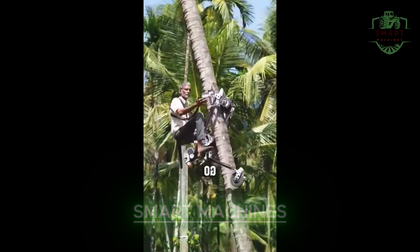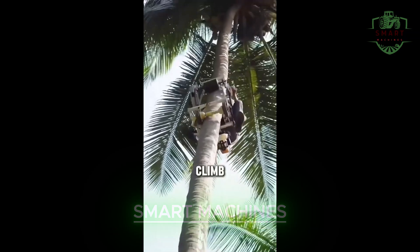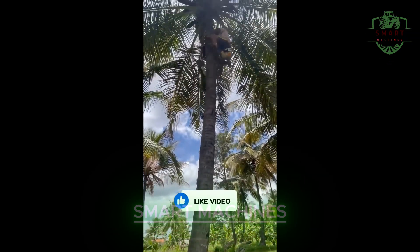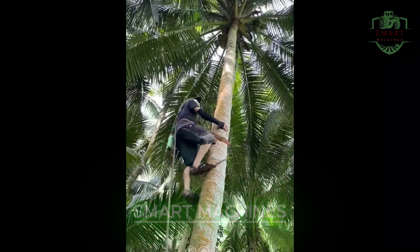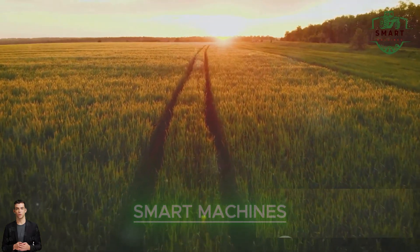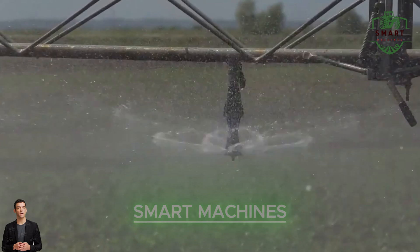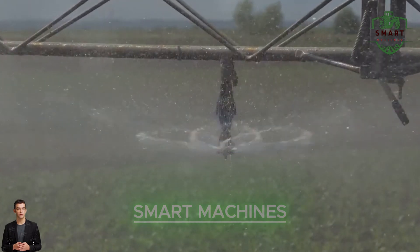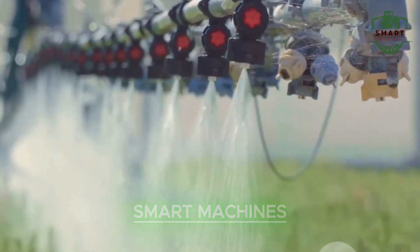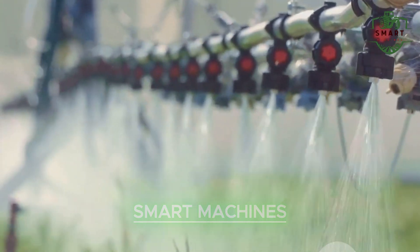But that's not all. Meet the coconut collection device, which allows farmers to climb 5-meter palm trees safely and quickly. It's a revolutionary solution for a task that used to be time-consuming and dangerous. Now, let's talk about watering. This machine can water fields with incredible precision, ensuring every plant gets just the right amount of hydration — no more, no less.